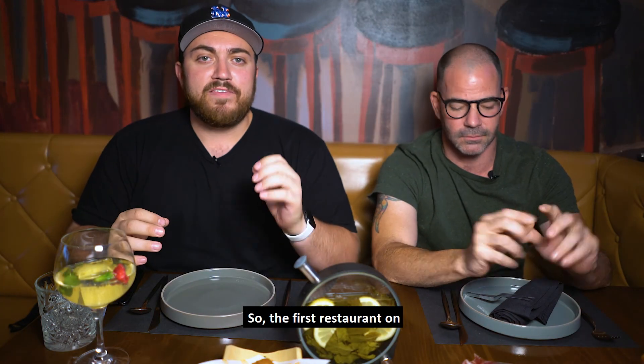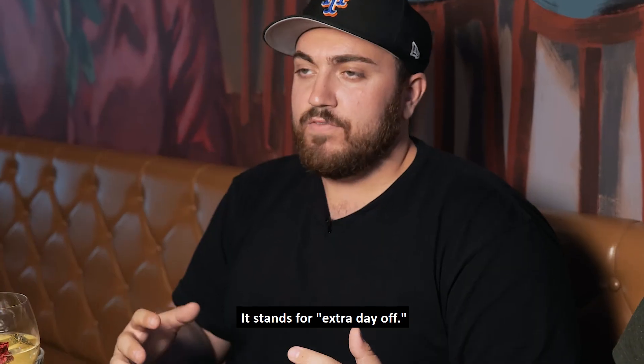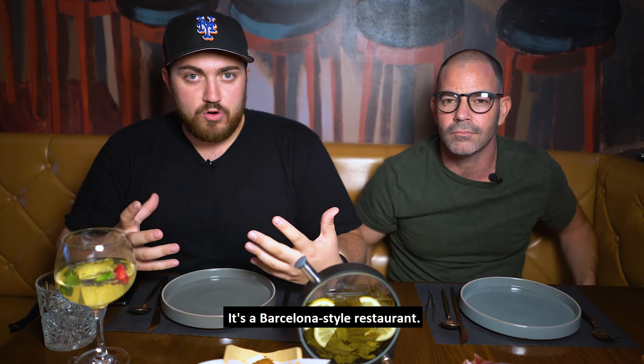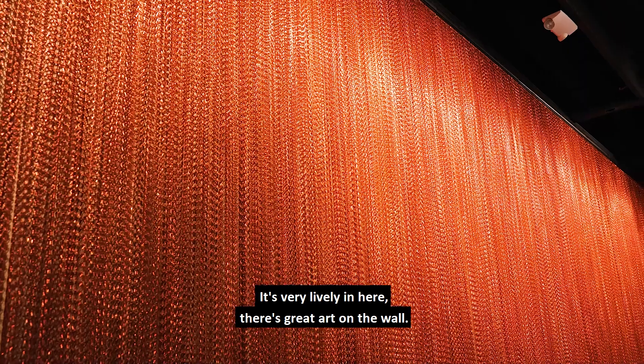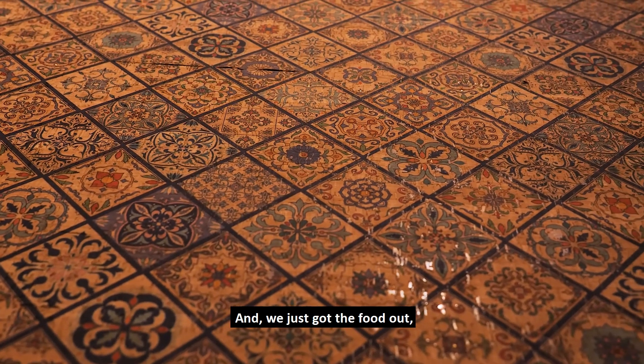So the first restaurant on the Finger-Licking Foodie Tour is EDO. It stands for Extra Day Off, and this place is fantastic. It's a Barcelona-style Spanish tapas restaurant. It's very lively in here — great art on the wall, they hang the meat — and we just got the food out and we're really excited to try it.